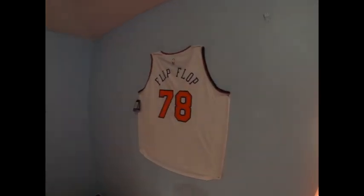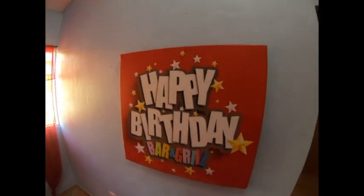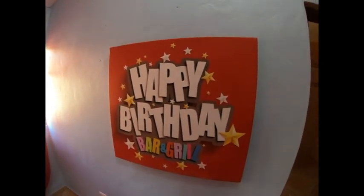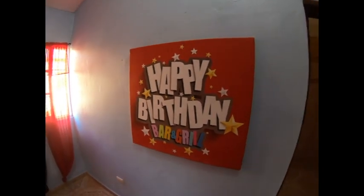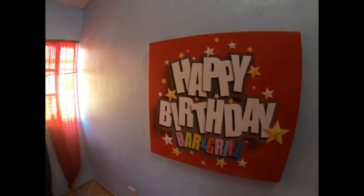Now we pan over to the guest bedroom. Nice size bedroom. I didn't want the whole thing red. Shout out to my boy Phil for the Flip Flop Knicks jersey - got that for the B-Day. For those that don't know, a little history: Happy Birthday Bar and Grill was originally the name of Flip Flop. Flip Flop used to be called Happy Birthday Bar and Grill - that's how we started the name out. Then we changed it to Flip Flop.